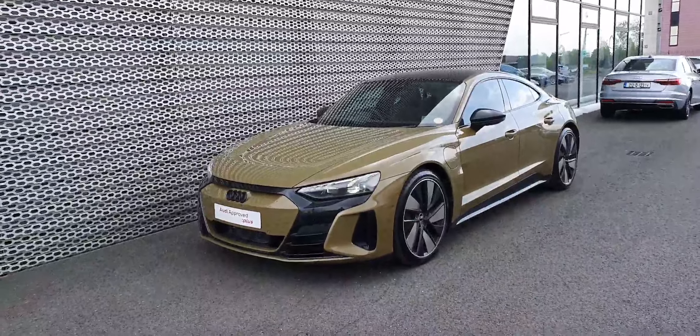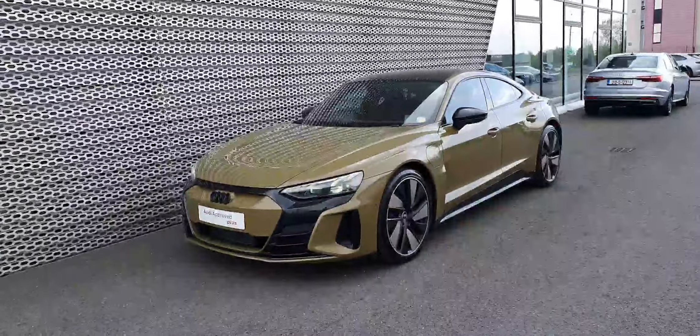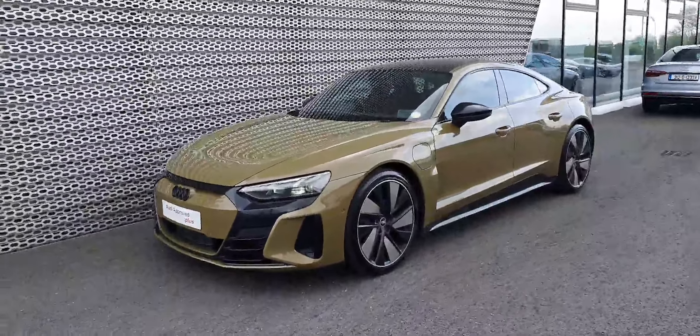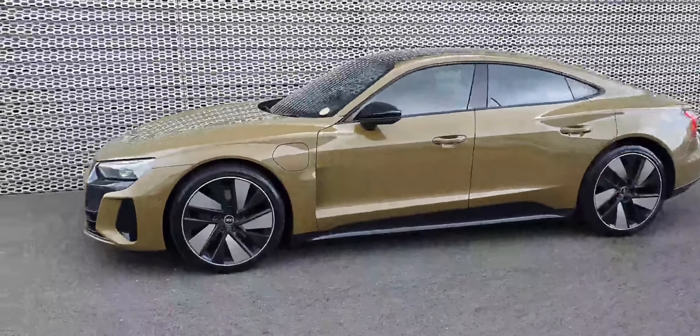Hi and welcome to Audi Nord Dublin approved used. Today we've got the rare opportunity to show you an e-tron GT. This is a 212 reg e-tron GT Quattro, finished off in the stunning tactical green metallic.